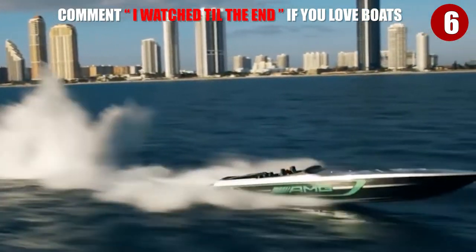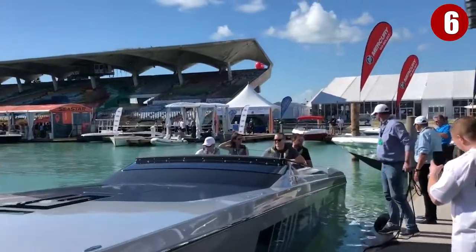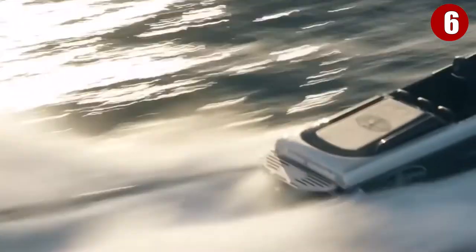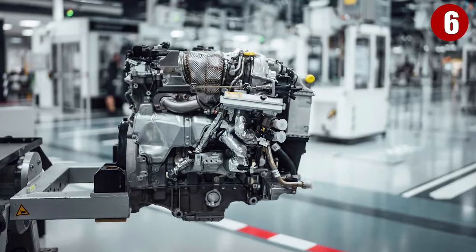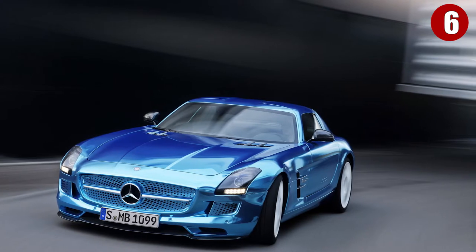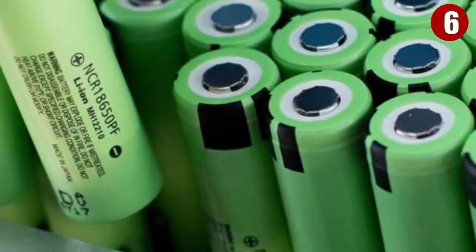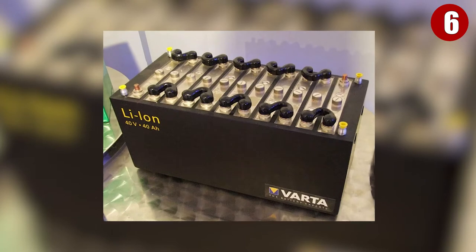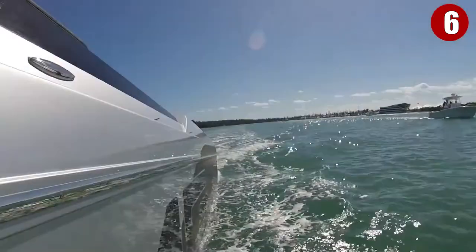Number 6: AMG Cigarette Racing Boat. Back in 2018, Mercedes-AMG GmbH debuted its latest collaboration with Cigarette Racing — the 515 Project One. The superboat has 3,100 total horsepower and can hit a top speed of 150 miles per hour. It is powered by a 2,200-horsepower AMG electric engine, also used in the SLS AMG Coupe Electric Drive. The speedboat is fitted with a lithium-ion battery containing 3,456 lithium-ion cells, capable of storing power at 400 volts and offering a maximum driving current of about 6,000 amps.